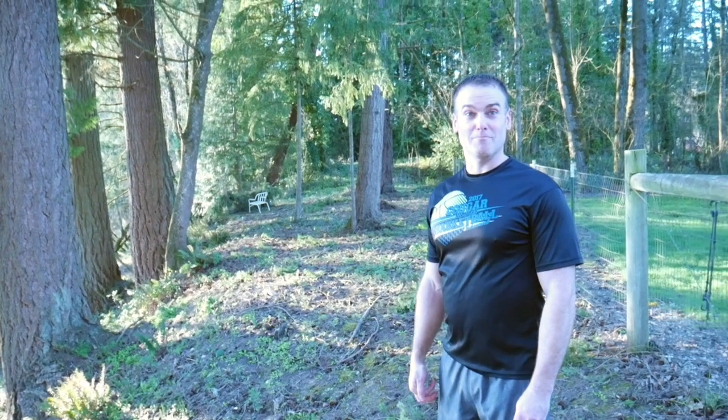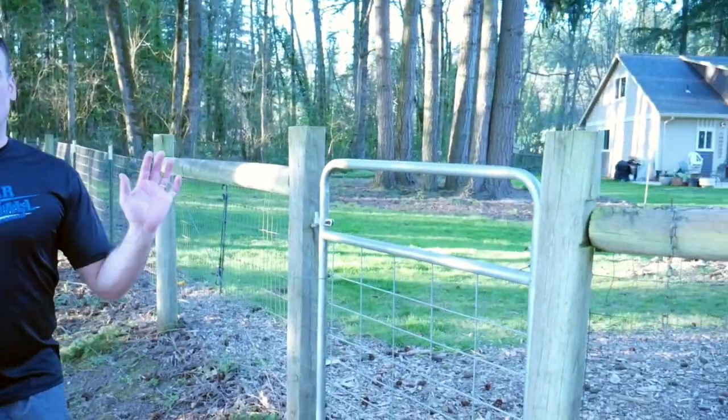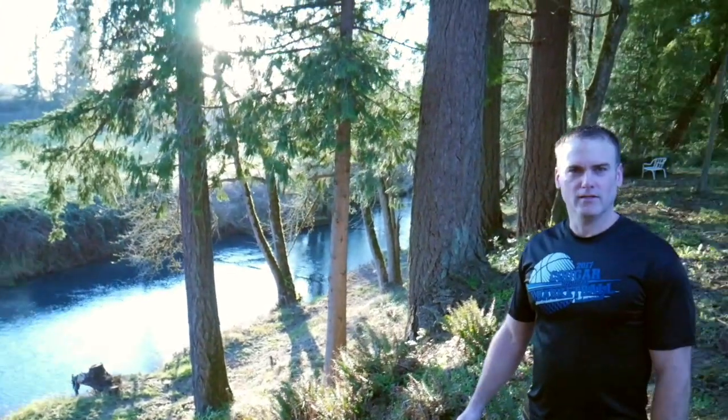Let me show you a little bit of our back property. When we moved in here 18 years ago, this whole area along the fence was completely covered in brush — you couldn't see from here down to there. My hobby is cutting brush with a chainsaw and brush cutter, so over the years I've slowly cleared it out along the trail, little by little over the course of 18 years. We're going to go for a little tour.